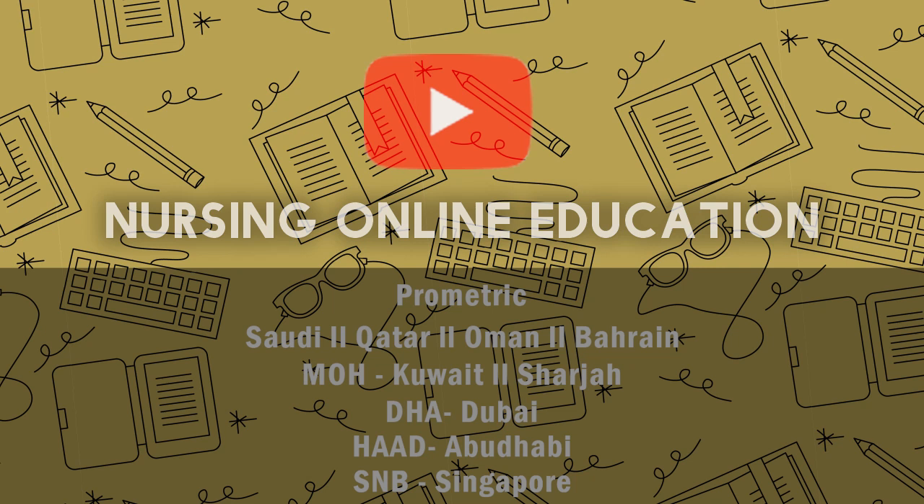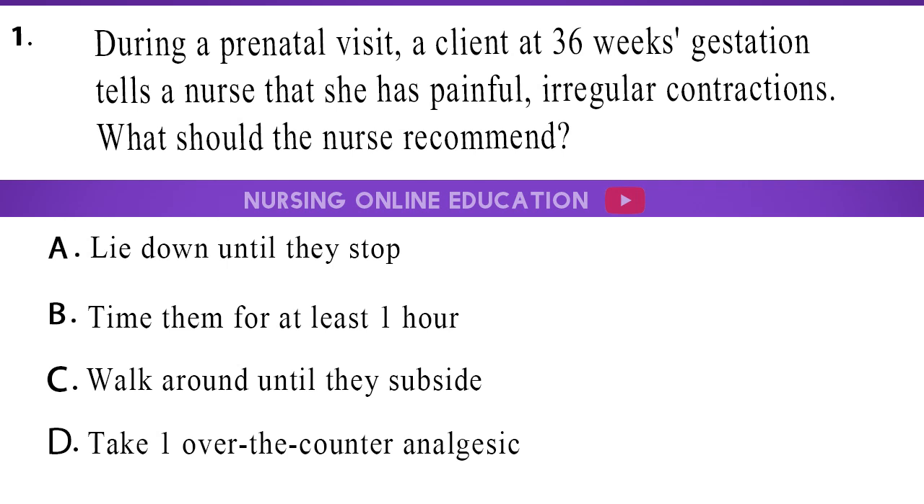Here is our first question. 1. During a prenatal visit, a client at 36 weeks gestation tells a nurse that she has painful, irregular contractions. What should the nurse recommend? A. Lie down until they stop. B. Time them for at least one hour. C. Walk around until they subside. D. Take one over-the-counter analgesic.